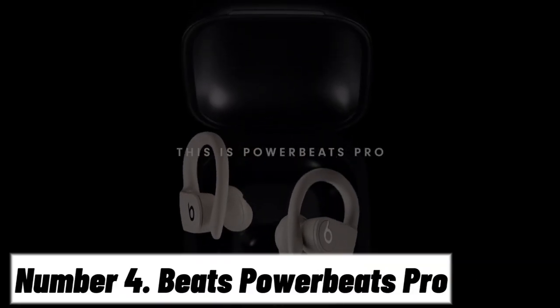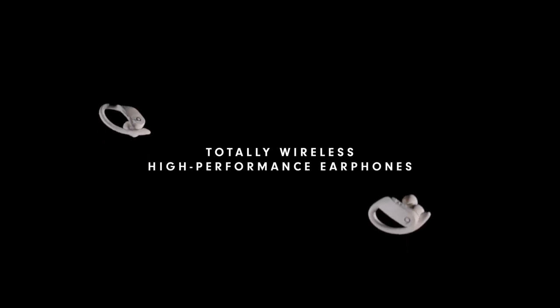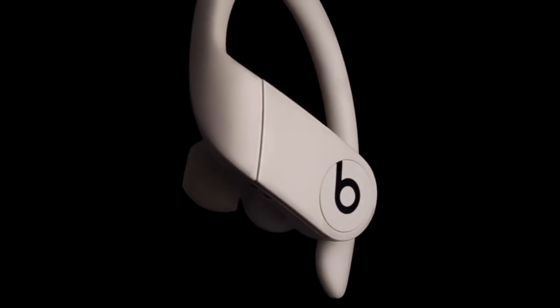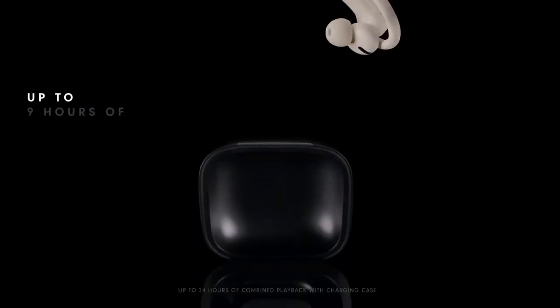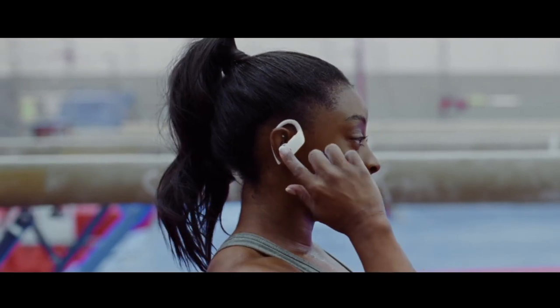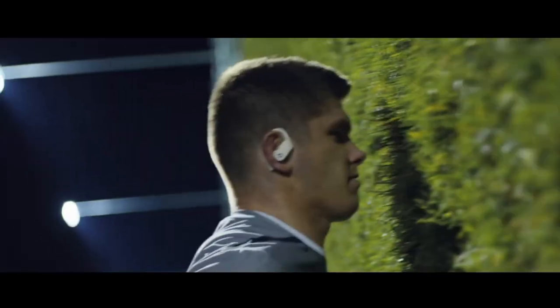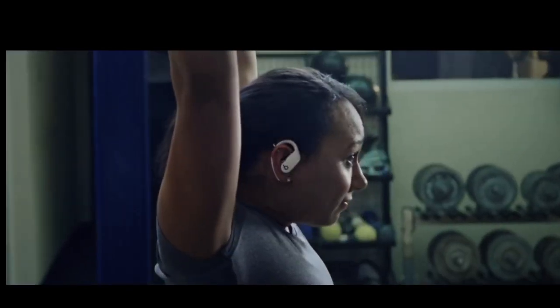Number 4: Beats PowerBeats Pro. Elevate your music experience with the Beats PowerBeats Pro, the epitome of wireless earbuds designed for the active individual. These true wireless earbuds are a fusion of style, functionality, and powerful sound. With a secure and adjustable earhook design, they stay in place no matter how vigorous your workout. The PowerBeats Pro delivers a dynamic sound profile with deep bass and crisp highs. Integrated controls let you manage playback, take calls, and activate voice assistance without missing a beat. Sweat and water resistance ensure durability, making them ideal companions for your toughest workouts.